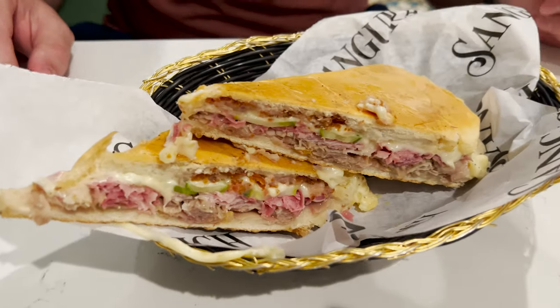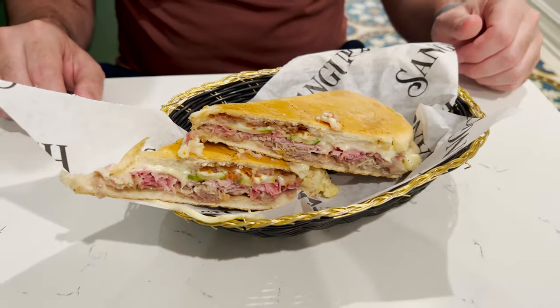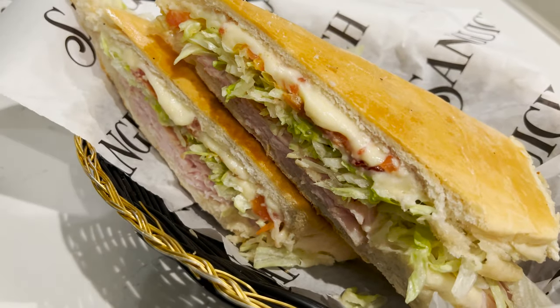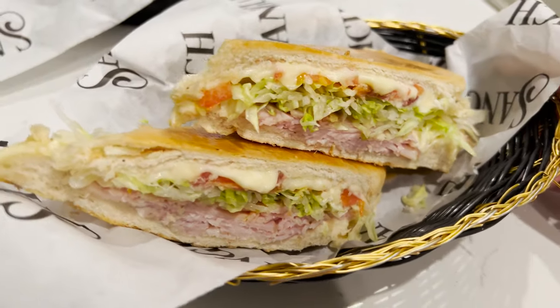We're here at Sandwich — one of our absolute favorite restaurants in the whole country. We got the croqueta preparata, which is a classic Cuban sandwich with croquetas on top. We get it every time we come here. And secondly, we got the Sandwich de Miami, which is turkey, swiss, and bacon. These are some of our favorite sandwiches in the whole world and I am very excited to be here.